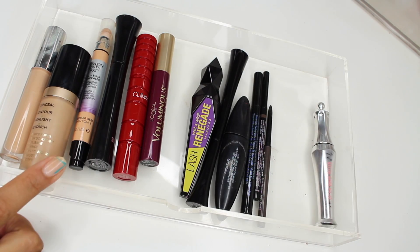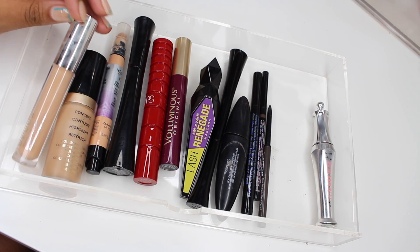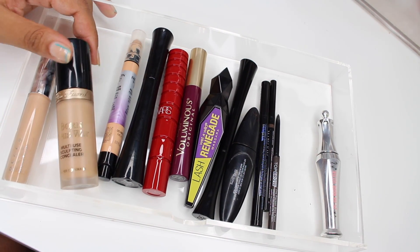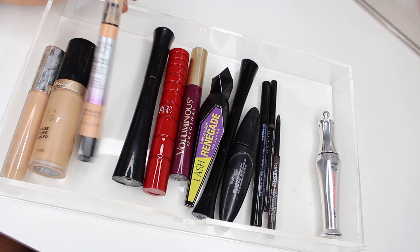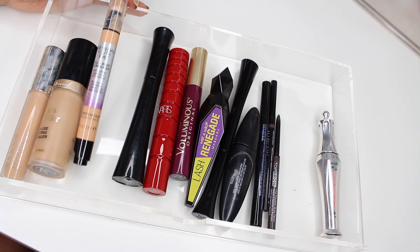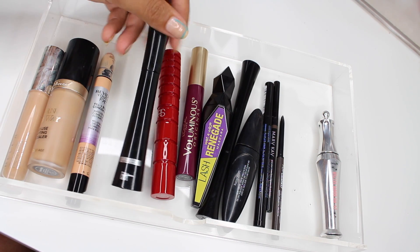Here we have concealers, mascaras, eyeliners, and brow stuff. For concealers: the Becca Ultimate Coverage Concealer, which is featured in that Instagram video. Then the Too Faced Born This Way Multi-Use Sculpting Concealer — I love this and have a full review on it. And I dug out the Revlon Youth FX Fill and Blur Concealer, which I really liked back in spring.